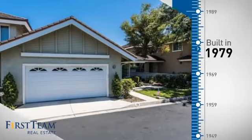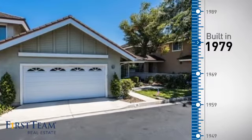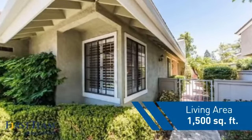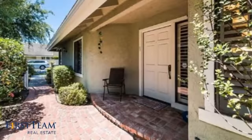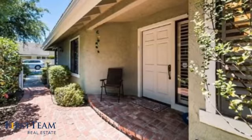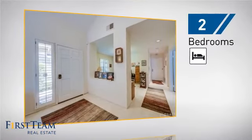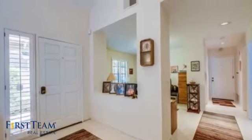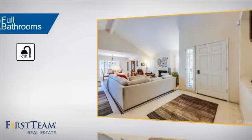This property was built in the late 70s and features over 1,400 square feet of living space, giving you a spacious layout to play host or kick back and relax after a long day. Inside you'll find two bedrooms so you always have a private space to come home to, as well as two full bathrooms.